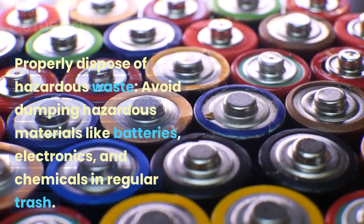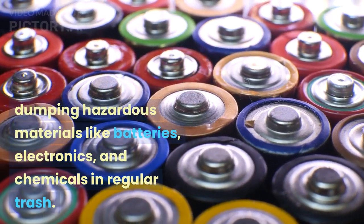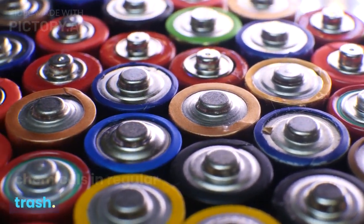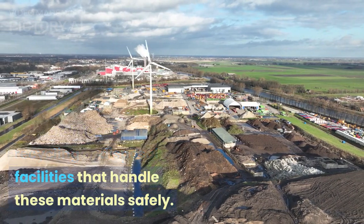Properly dispose of hazardous waste. Avoid dumping hazardous materials like batteries, electronics, and chemicals in regular trash. Research local recycling or disposal facilities that handle these materials safely.